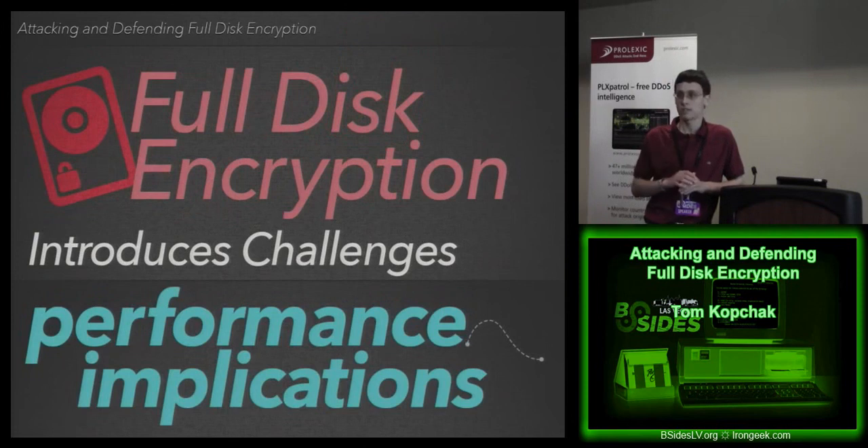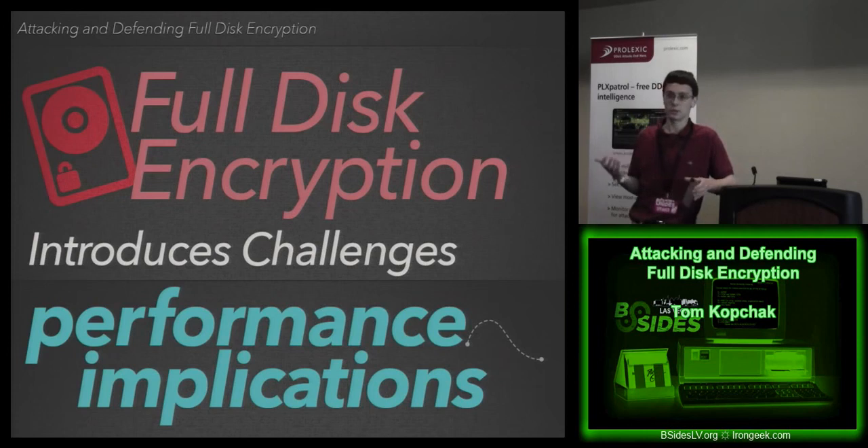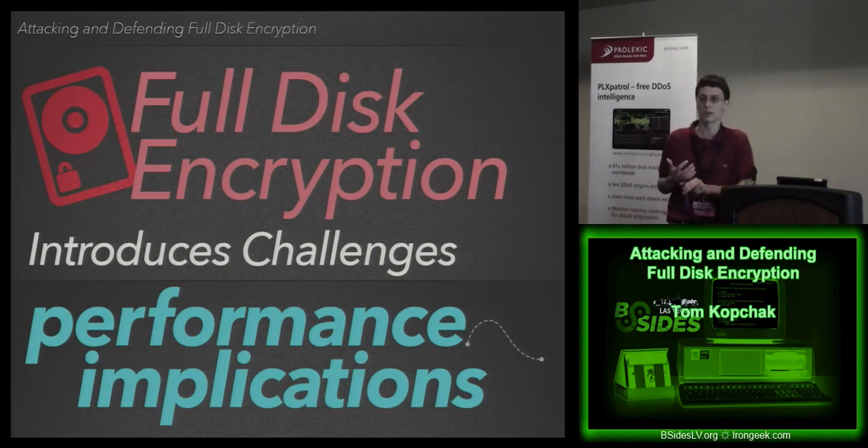Another aspect is performance implications. This was more of an issue when full disk encryption first started being deployed, where people would do drastic things to deal with their computer acting slower because of the encryption layer — the CPU is working harder. Solid-state drives, for example, can't do the same data deduplication management when fully encrypted. There are performance implications, though less and less now, just because computers have gotten faster.